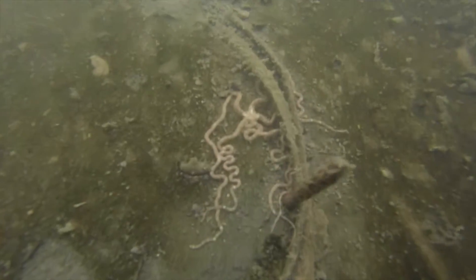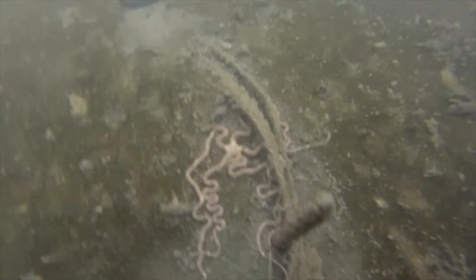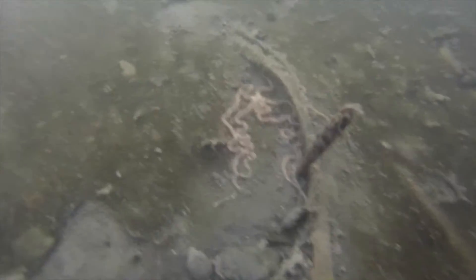Check out this one — what a creature! I can't believe we get to see things like this right in our backyard.